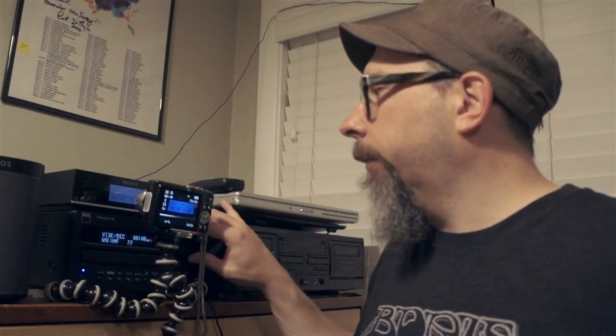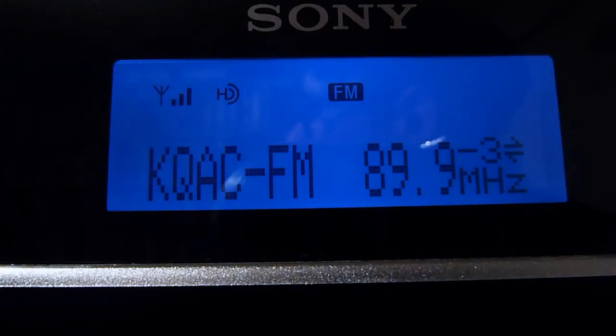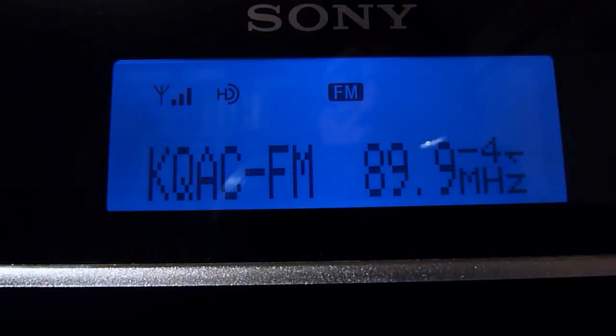Then there's sub-channel number three — X-Ray is on their HD3 channel. X-Ray is a local community radio station that took over from Reed College, which ran an old Class D 10-watt station, so they don't have a lot of coverage. They are also on the HD2 channel here on KQAC and have a translator at 107.1 FM, but they're all analog — not digital at all.